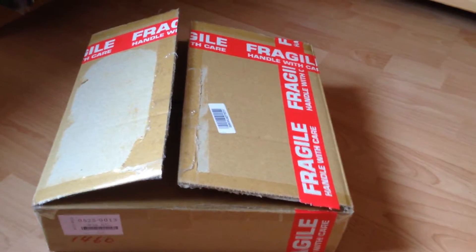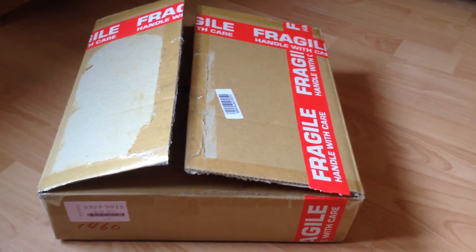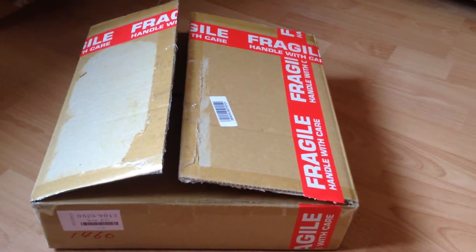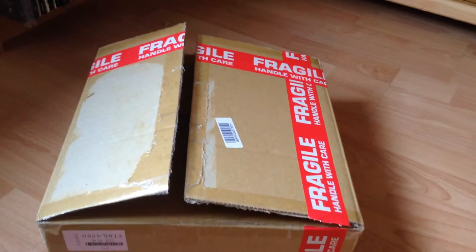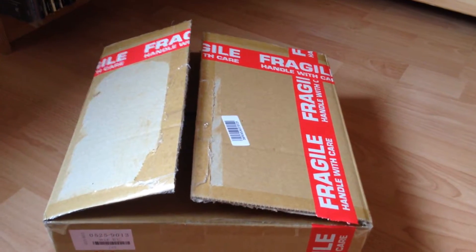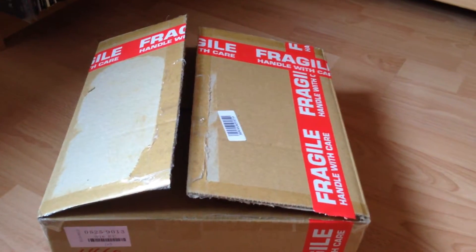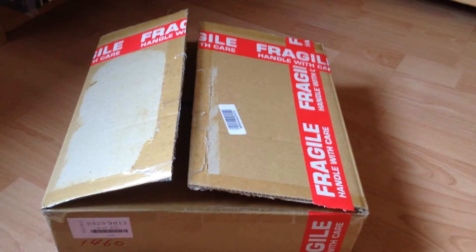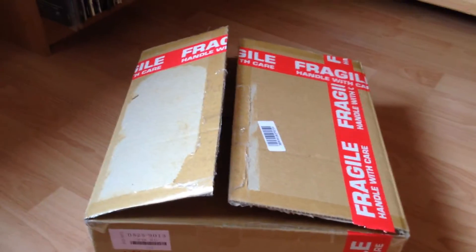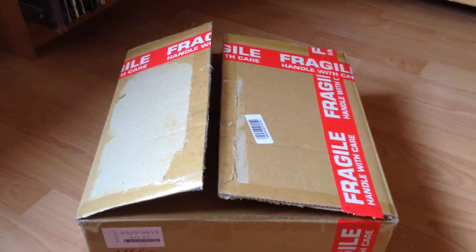I ordered this one through Yahoo Auctions agent called Baie. I have been using them for several months now. They have low service rates, a great website, great customer service, they don't rip you off on shipping, and their packaging is also quite decent. So that makes me very happy.